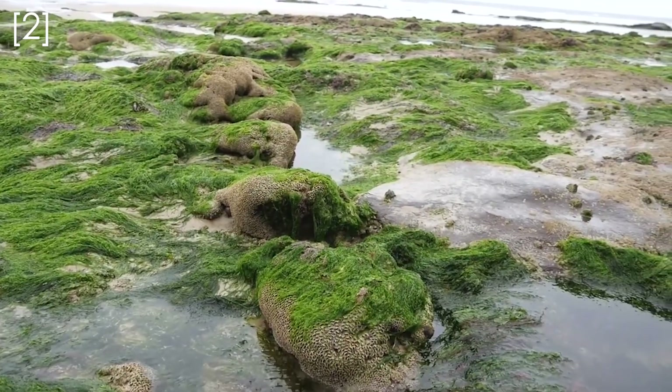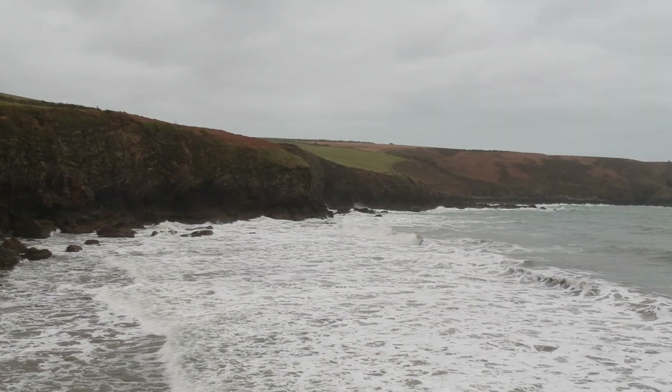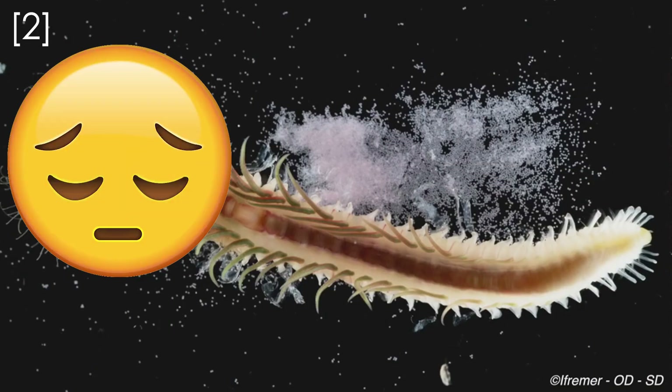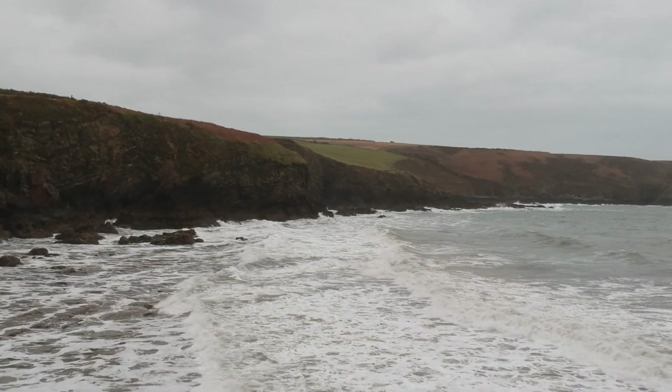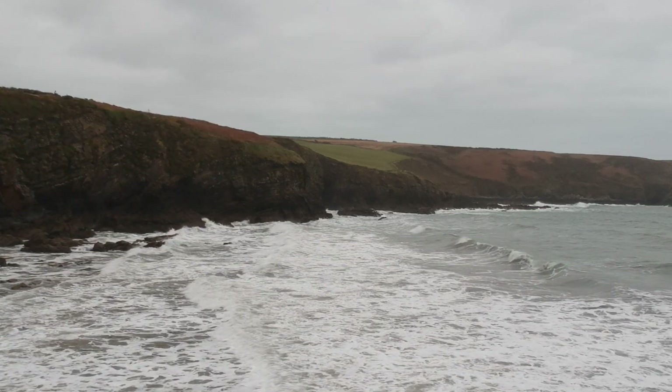Honeycomb worms are hardcore little critters, living under the waves in houses of sand, hoovering up their fast food. But sadly, honeycomb worms are under threat and are having a bit of a tough time in the UK and Ireland. Pollution from industry and farming runoff can poison the water for worms, but one of the biggest pressures that the honeycomb worm faces is from us going to the beach.